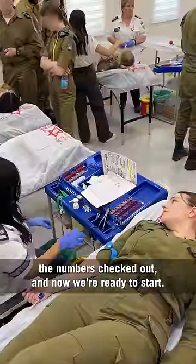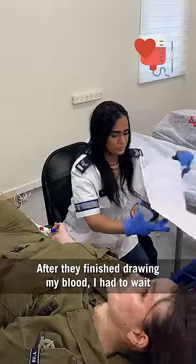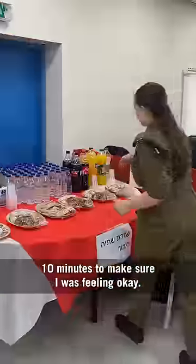The numbers checked out, and now we're ready to start. After they finished drawing my blood, I had to wait 10 minutes to make sure I was feeling okay.